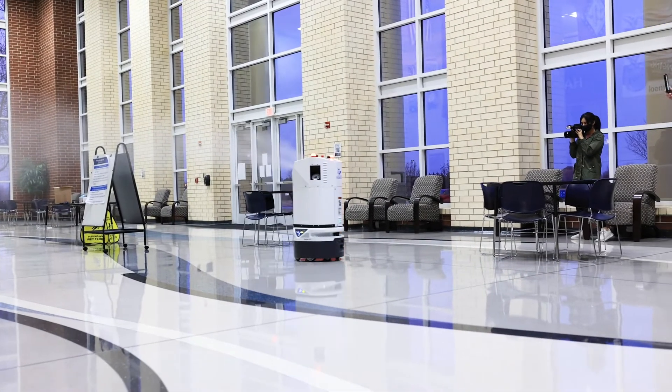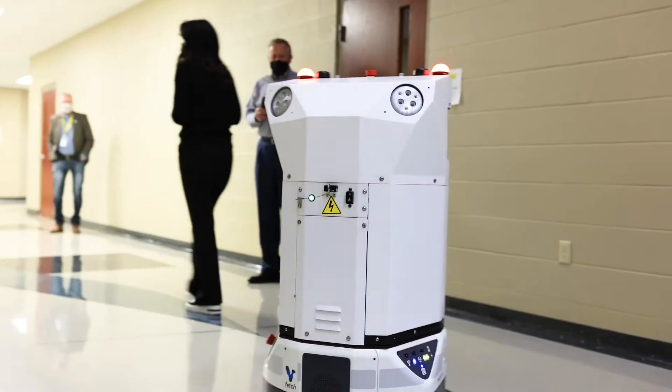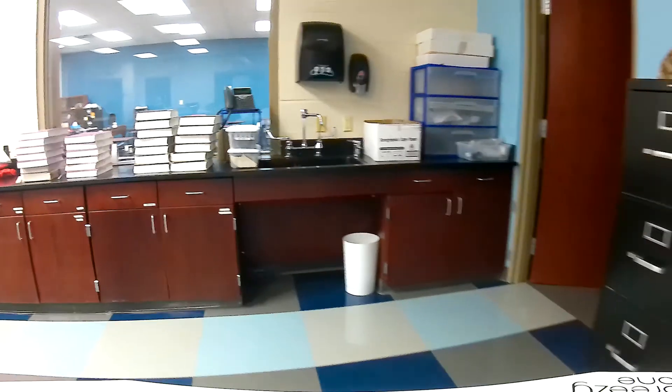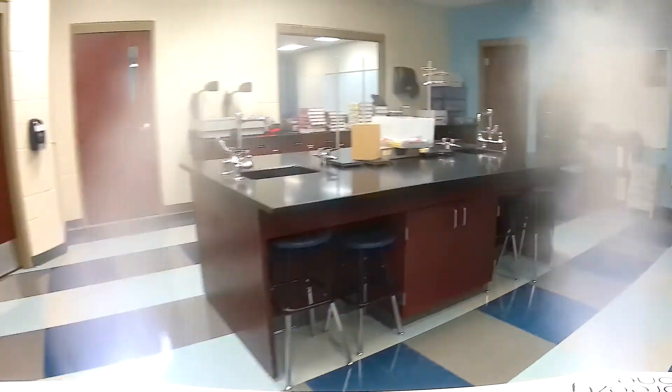Disinfecting at this scale is almost impossible for people to do, and it's really dangerous. There's no way for a person to go into a classroom and fog chemical without inhaling a fair bit of that chemical. With Breezy, the person can send the robot in to do that job. The space is disinfected in a fraction of the time it would take a person, and nobody has to breathe in the chemical.